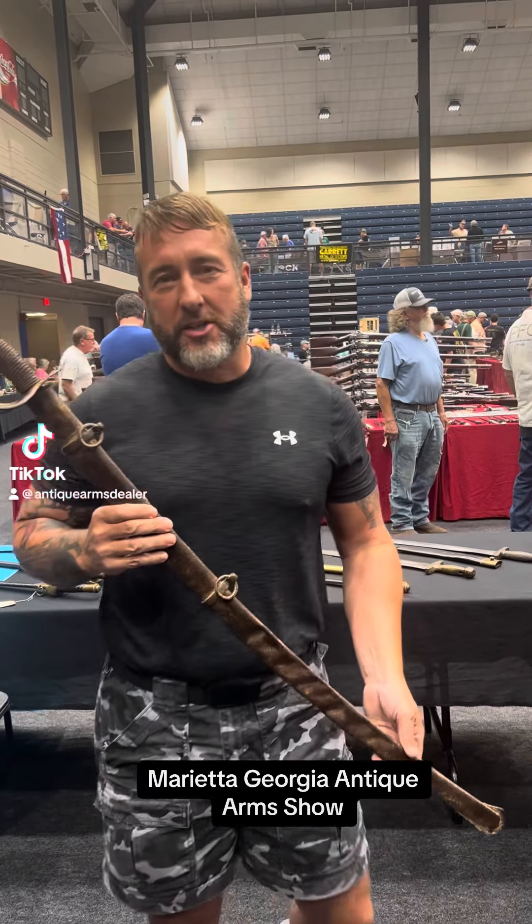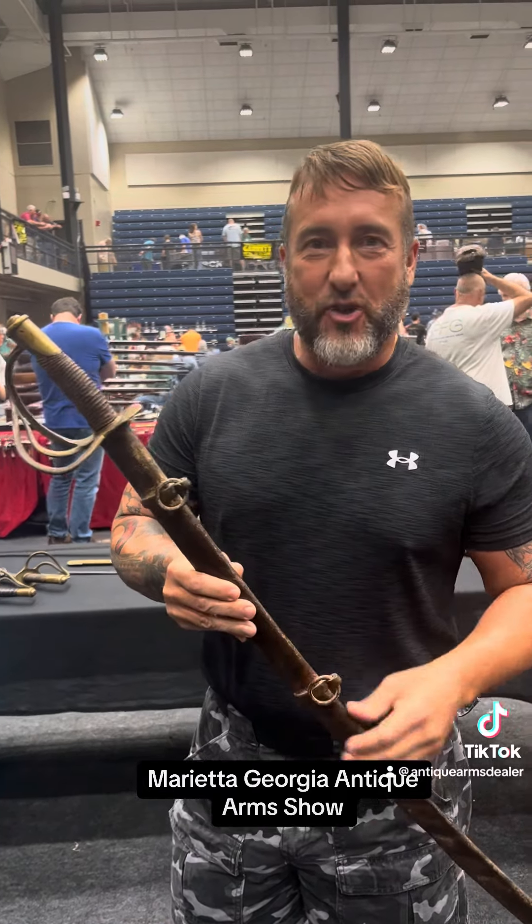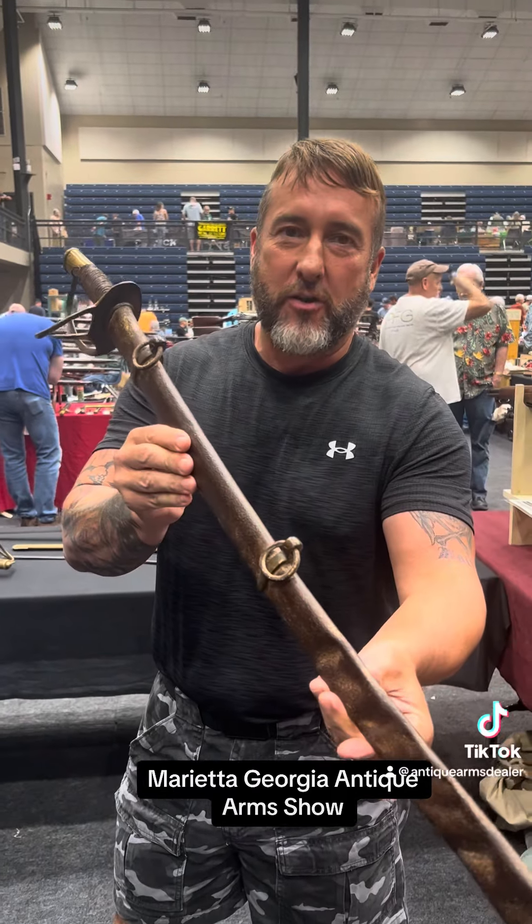Hey everybody, Brian Akins, RebelRelics.com. We're at the Marietta, Georgia Antique Arms Show. Treasure's still walking in, even after all these years.